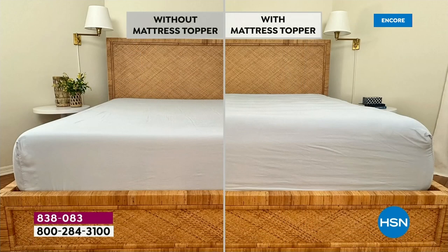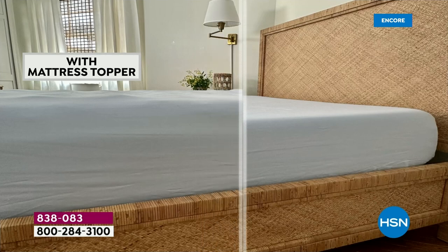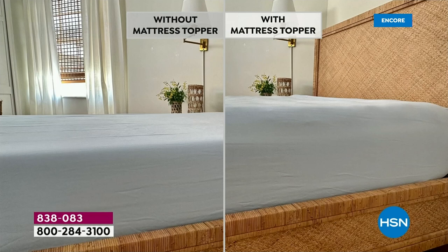If you've got company coming — what does your fold-out sofa feel like? What are you putting on the futon? This is really going to take your bed to the next level. If you did take your old mattress and put it in the guest room, put this on it — they'll never know. They'll think it's a five-star resort. Look at this before and after — this is about changing and improving the quality of your sleep and protecting your mattress.